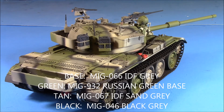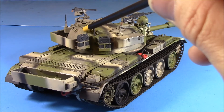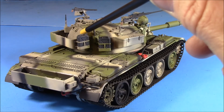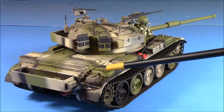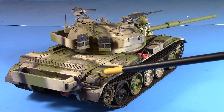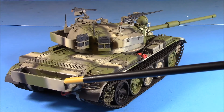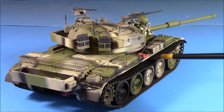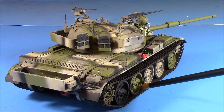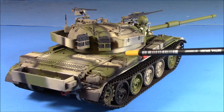Now for color and markings — very interesting on this one. We left the base coat as Israeli IDF cyanide gray 82, which is MIG 066. Then we added MIG ammo Russian green base, which is MIG 932, and the sand is also MIG — IDF sand gray 1973, MIG 067. The black is just MIG ammo black, all shot with my airbrush and thinned with Vallejo thinner. The paint turned out really nice.